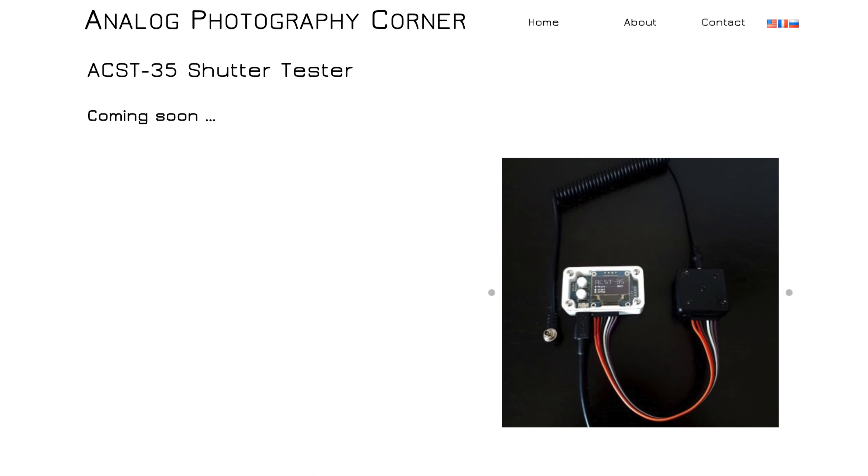There's another analog shutter tester I found a while ago — someone wrote me about it — and it looks like it's coming soon. I'll leave the link below. It doesn't have a name right now, just 'APC shutter tester.' You can go check it out. This is way more of an electronic, small kind of thing that you put on the back of your camera, and that way you can meter how your shutter is doing.